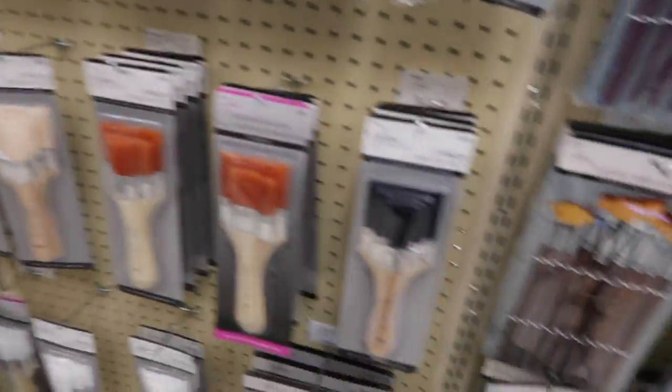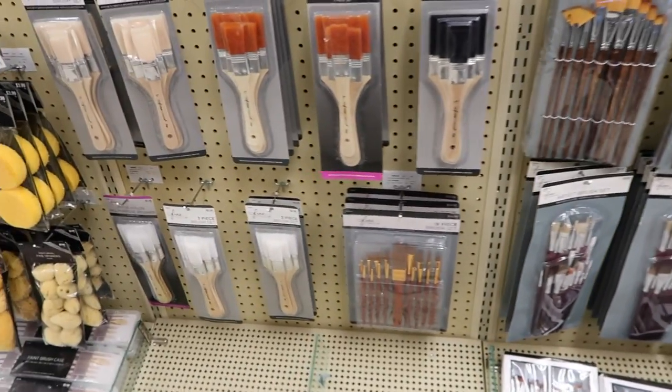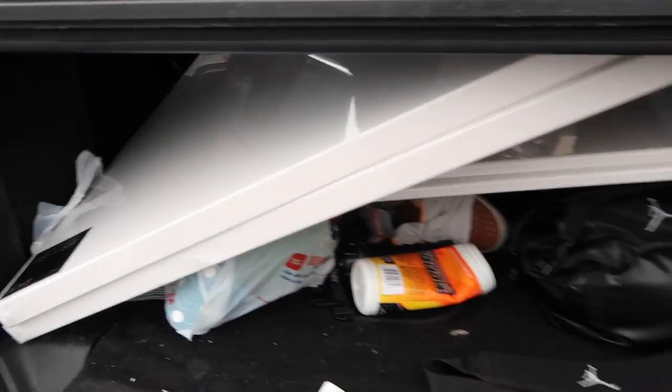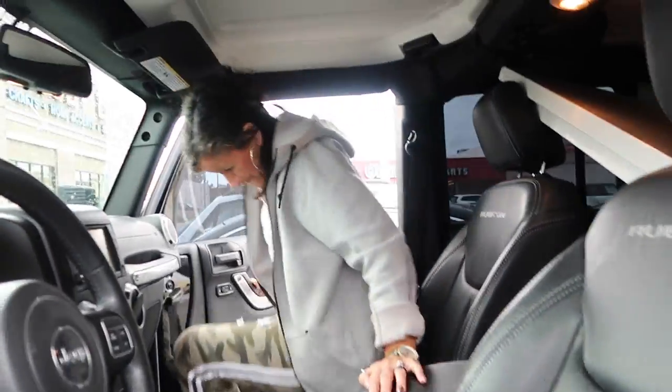Grab that one. I think I want to do... these are too tiny. I want to get a little bit bigger brushes. Okay, we managed to make this fit in Dawn's Jeep perfectly right there. Closing this.